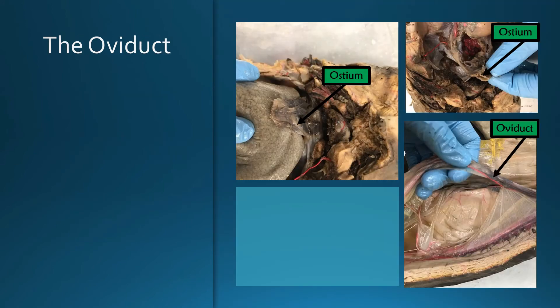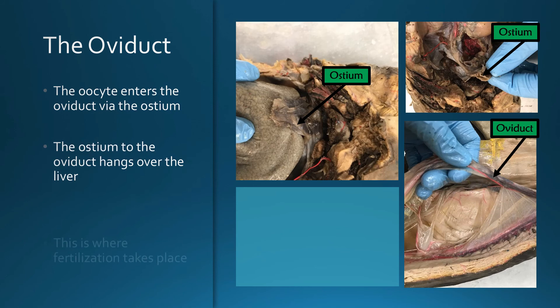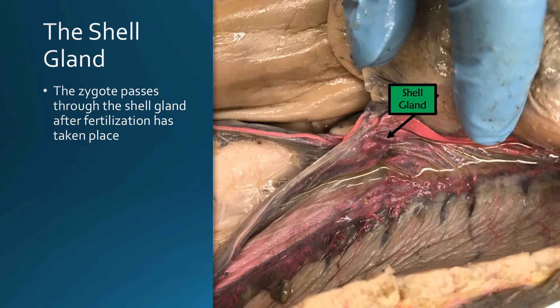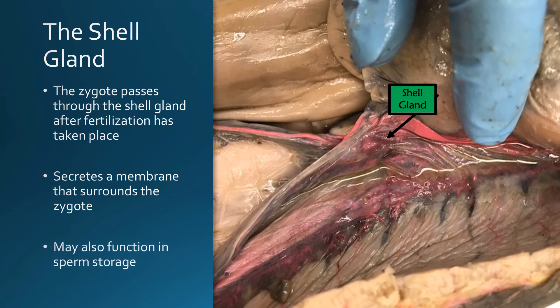Once an egg has left the ovary it's going to enter the oviduct through what is known as the ostium, which is just the opening of the oviduct. In sharks that ostium sits sort of hanging over and above the liver. The oviduct, also known as the fallopian tube, is where fertilization is going to take place, and fertilization takes place prior to the shell gland. The zygote — which is what you call the fertilized embryo — passes through the shell gland after fertilization, and the shell gland secretes a membrane that surrounds the zygote and may also function in sperm storage.